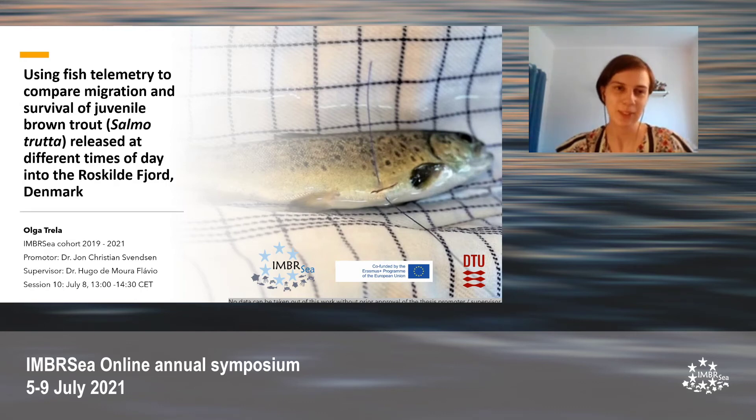Thank you for the introduction. My name is Olga Chaw and today I'm presenting the results of my master's thesis project. For my master's thesis, I examined whether the timing of release of brown trout smolts affects their survival as well as migration timing in the Roskilde Fjord in Denmark.